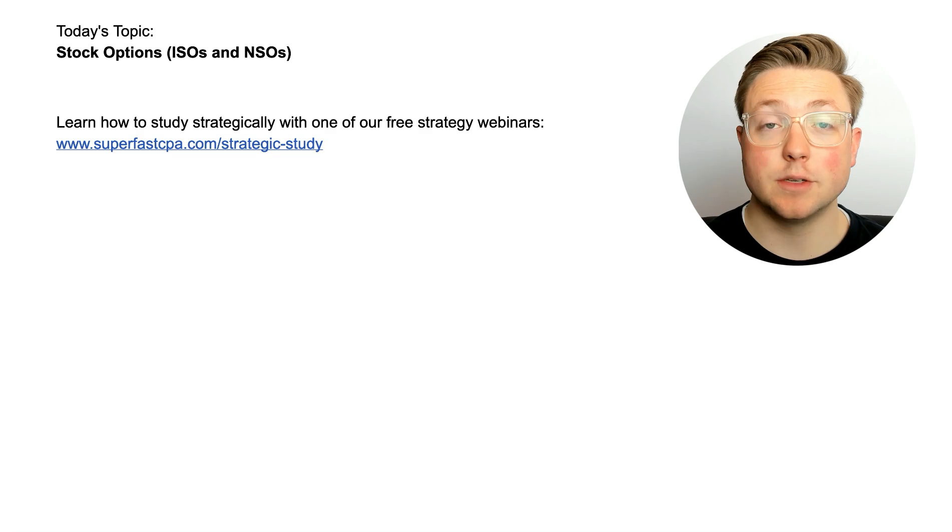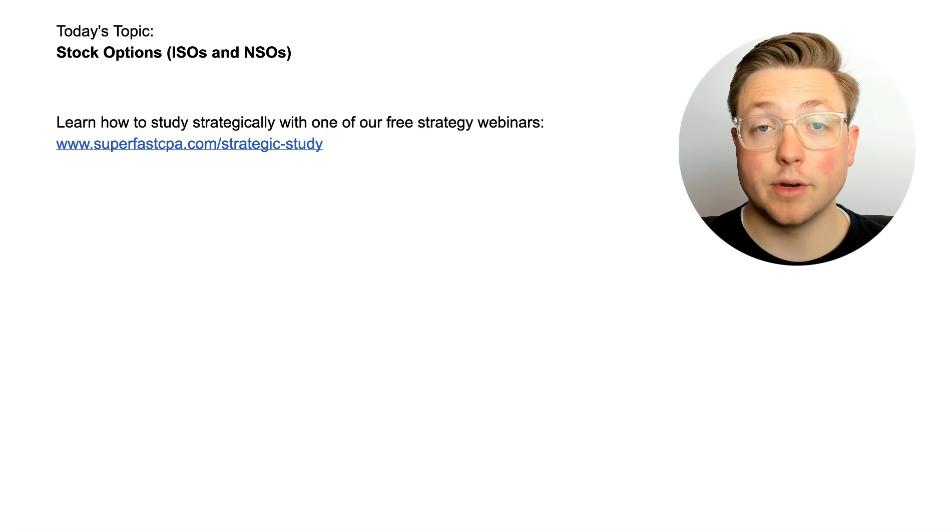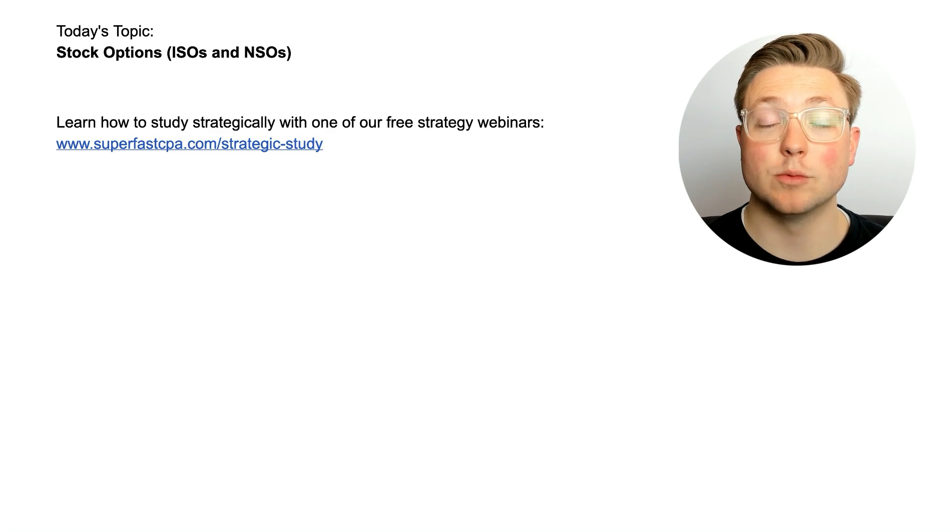If you don't know much about our strategies, make sure you go to superfastcpa.com and check out our free one-hour webinar training where we teach the key ingredients to passing the CPA exam. It's one hour, it's free, and it will save you so much time struggling with your process.